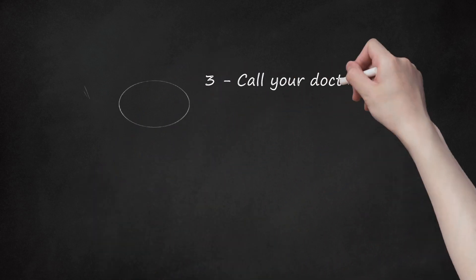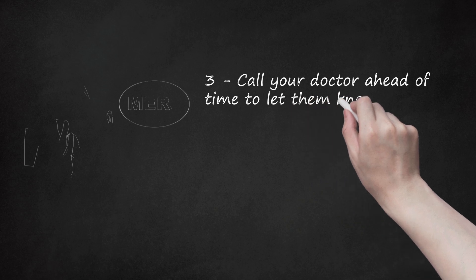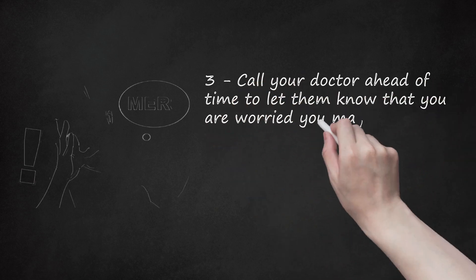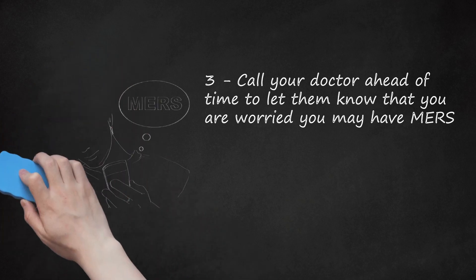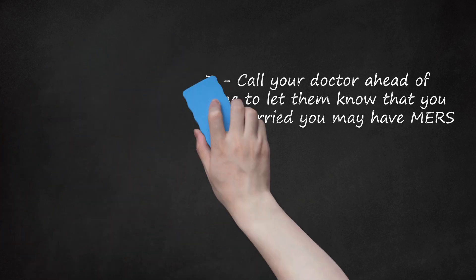Call your doctor ahead of time to let them know that you are worried you may have MERS. This way, your doctor can arrange to see you separately from other patients so that you do not risk passing the infection on to others. MERS is an infection that is being tracked by public health, so if you are diagnosed with it, it needs to be reported.